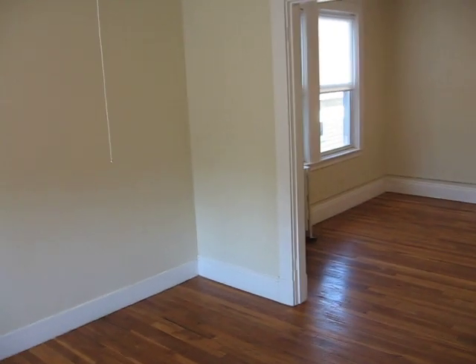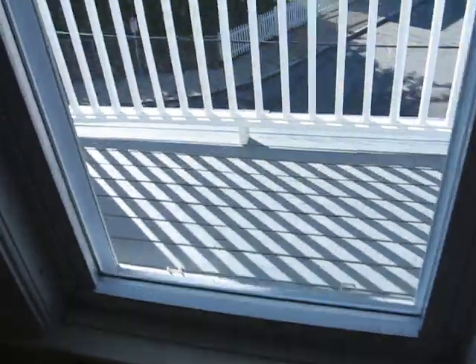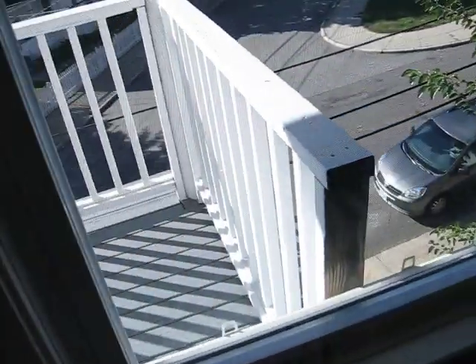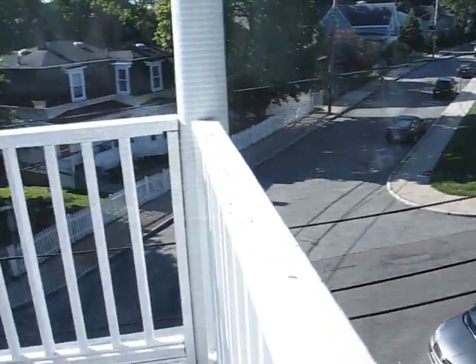Walking into this unit from the main hallway, we walk into a living room here, which has a nice bay window. There's a shared front porch. Parking is very easy in this neighborhood — no stickers needed, there's always plenty of spaces here.